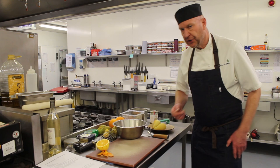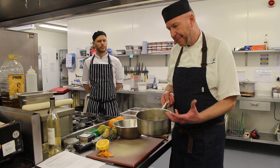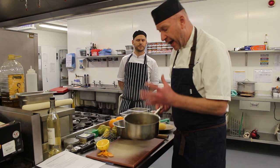Before I hand over to Ray, I'll tell you about the poaching liquor — it's really simple. In the pan I've got water, honey, half a lemon, and a bit of vanilla paste. You can use simple vanilla from the stores, vanilla paste, or vanilla essence just to give it that vanilla flavour. I've also got the water in there and I'm going to show you how to peel the pears and drop them in, then poach them nice and slowly.